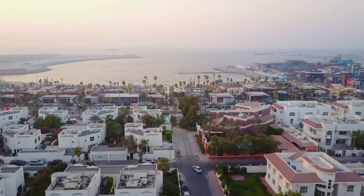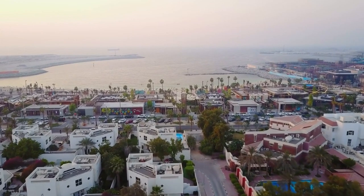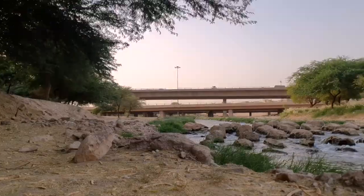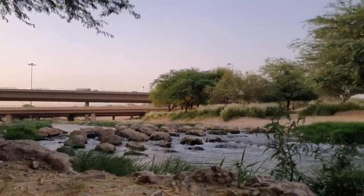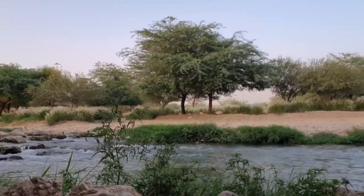Wadi Hanifa is an oasis of tranquility amidst Riyadh's urban landscape, offering scenic walking trails, lush greenery, and stunning views of the surrounding desert. The valley is home to diverse flora and fauna, providing an opportunity for nature enthusiasts to observe wildlife such as birds, reptiles, and small mammals.